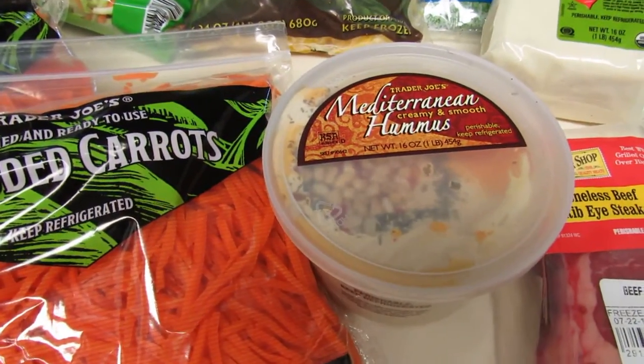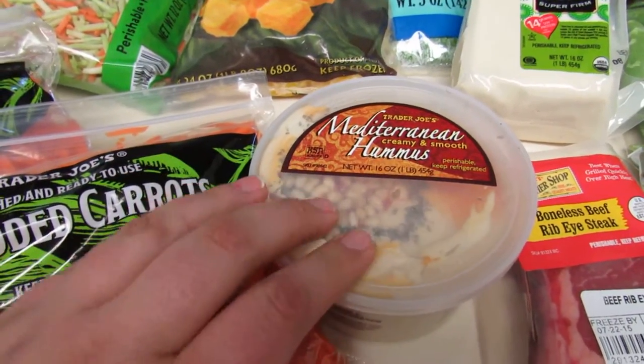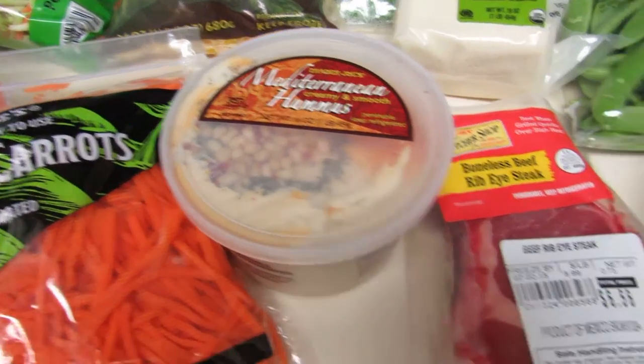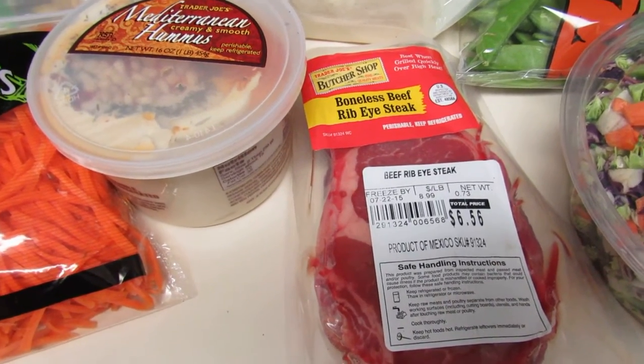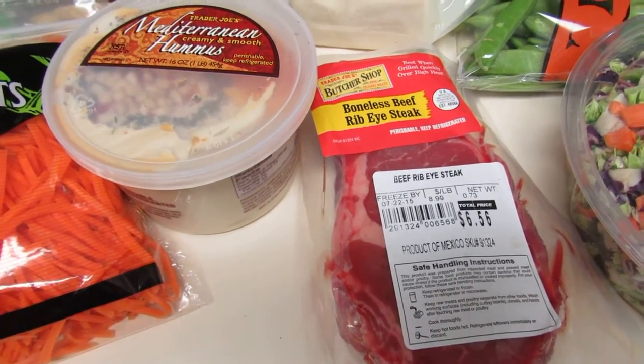Also bought some hummus — I really like this hummus. You just have to be careful not to have too much; about two tablespoons is my max with fat. Then I purchased a ribeye for my boyfriend. I'm trying to avoid meat but you can't get everyone to jump on your bandwagon, so he still eats beef every now and again.